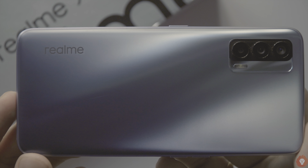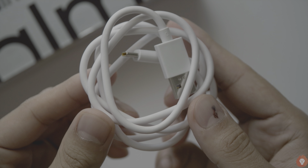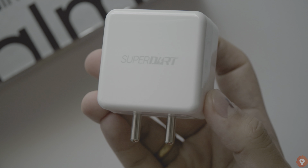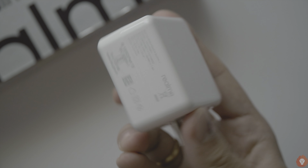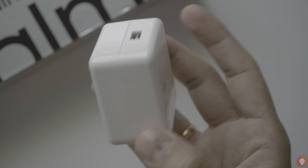Now let's begin. The Realme X7 comes with a 4310 mAh battery and also has a max charging capacity of 50W. In the box what we get is a 65W charger, which is of course compatible with the 50W charging as well, and it's nice of Realme to also include a higher capacity charger so that we can charge other devices that may support faster charging.